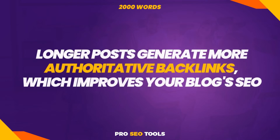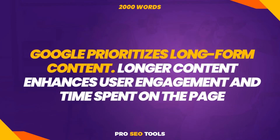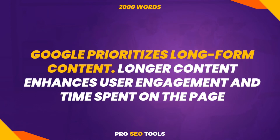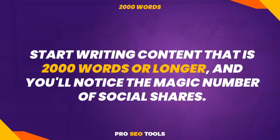Longer postings generate more authoritative backlinks, which improves your blog's SEO. Your potential readers won't have to go to other websites to get all of the information they need. As a result, you'll gain authority in your blog's niche. Google prioritizes long-form content when showing search results. Longer content enhances user engagement and time spent on the page. Want to get more people to share your blog posts on social media? Start writing content that is 2,000 words or longer and you'll notice the magic number of social shares.